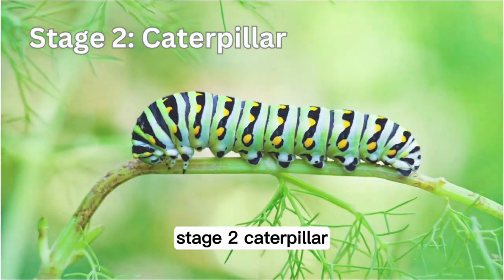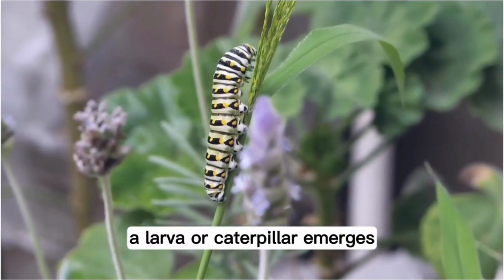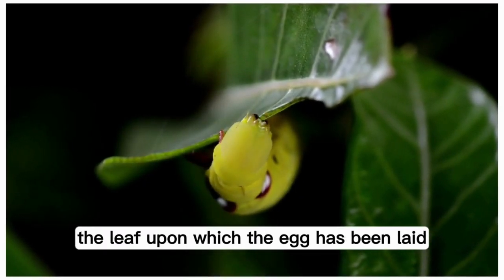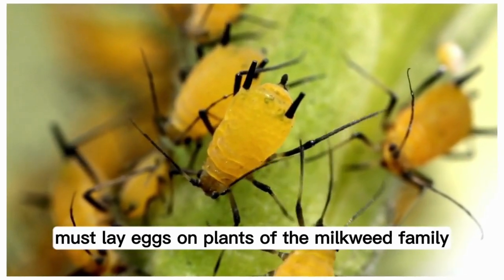Stage 2: Caterpillar. When the egg hatches, a larva or caterpillar emerges. The caterpillar must eat the leaf upon which the egg has been laid, so it is vital that the mother has chosen to lay her eggs on the right kind of leaf. Monarchs, for example, must lay eggs on plants of the milkweed family.